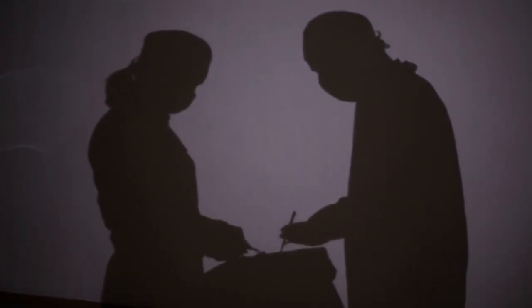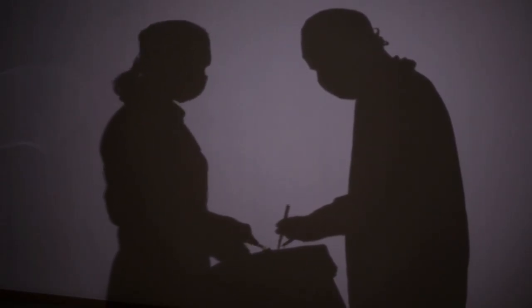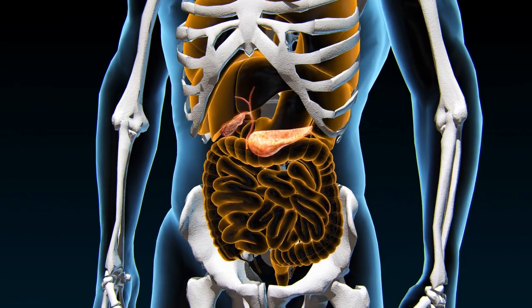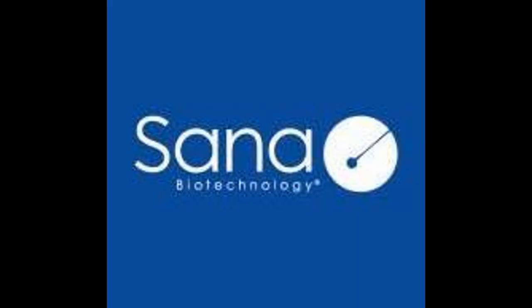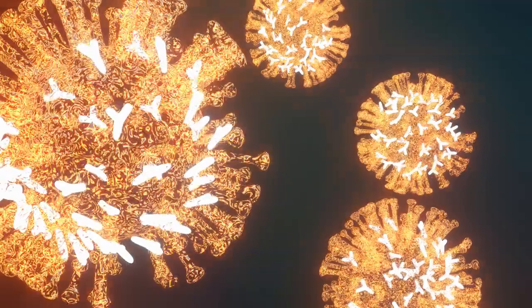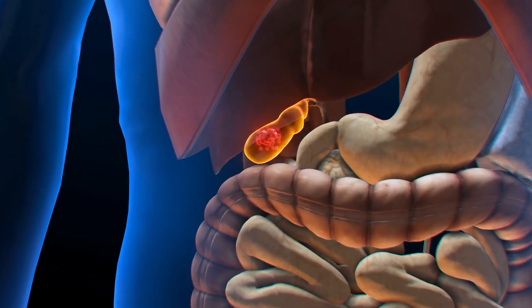This breakthrough addresses a long-standing challenge in islet cell transplantation: the requirement for lifelong immunosuppression to prevent immune rejection of transplanted cells. Sana's HIP technology modifies donor islet cells to evade both allogeneic and autoimmune attacks, allowing them to survive and function without triggering the recipient's immune system.